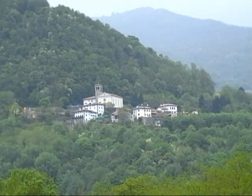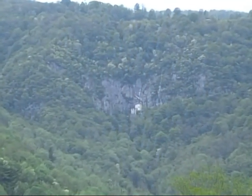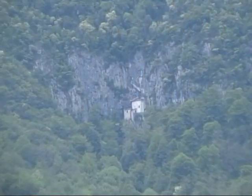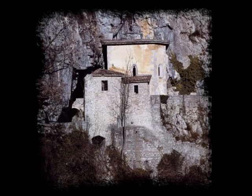Antro è un borgo arroccato nelle valli del Natisone. A poche centinaia di metri, la grotta di San Giovanni è un complesso ipogeo che ospita una chiesa. Nei secoli il sito è stato usato sia come fortilizio che come luogo di culto.